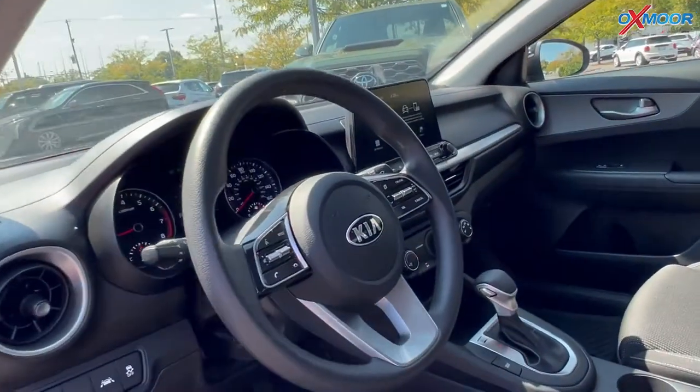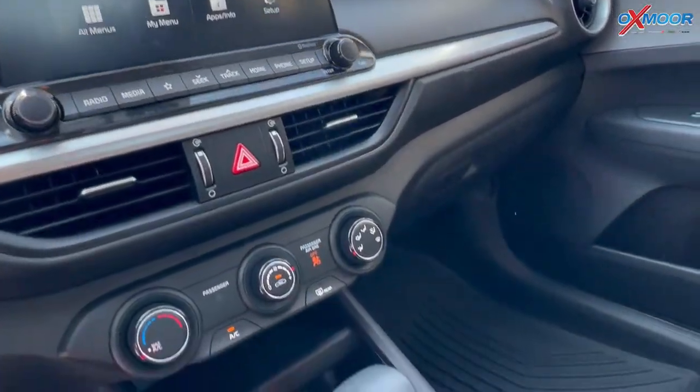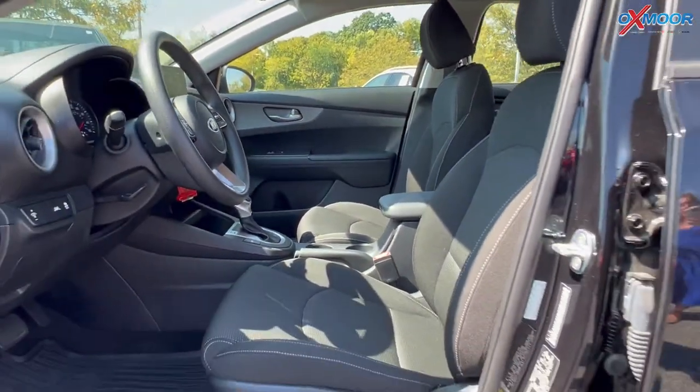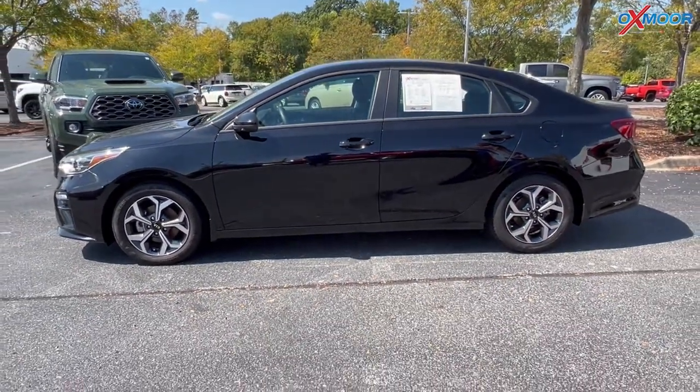For the fuel, you're going to get around 40 miles per gallon on the highway and 29 for the city. That interior color is in a black. Mileage on here is 18,079 and the price is $27,000.